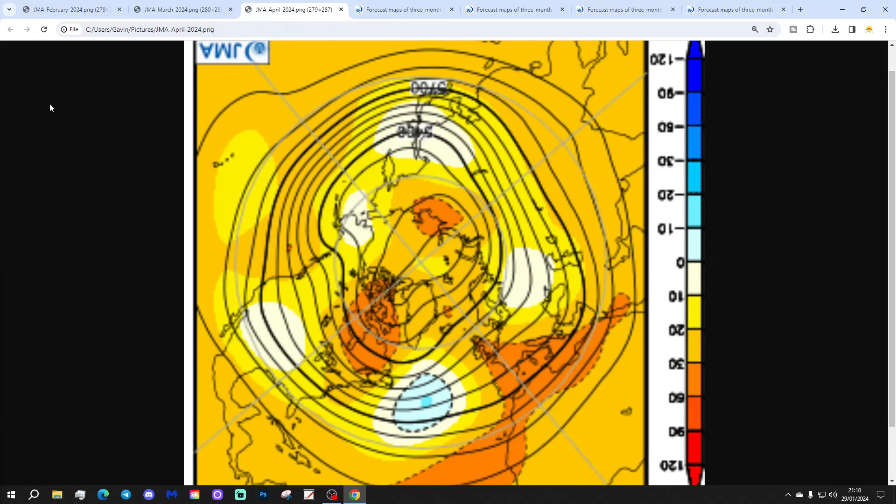Month number three, which is April, looks a lot better if you want something warmer and drier. We see above average heights extending up from the south-west, extending up from the Azores. That would get wind back into more of a southerly to south-westerly direction. So spring finally gets going in April, but before that we are quite delayed with it.